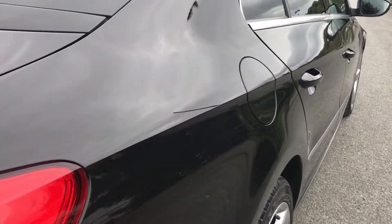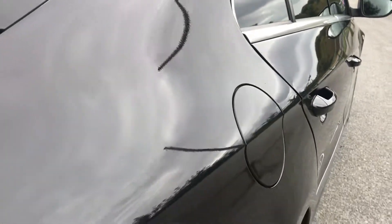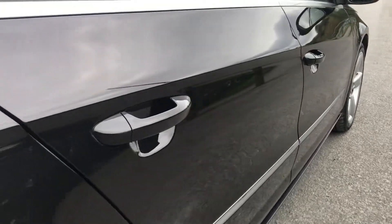I'll show you the driver's side now, which mirrors the passenger side. Again, with no dinks, no dents or any scratches.